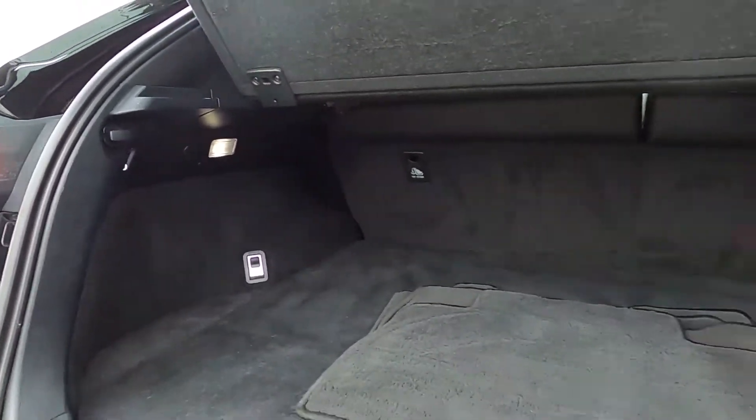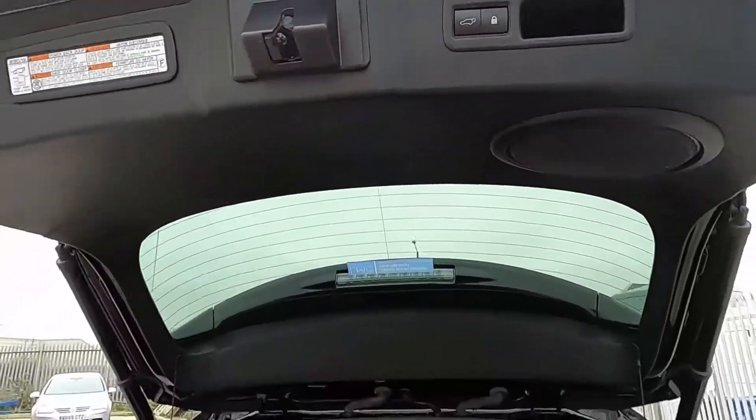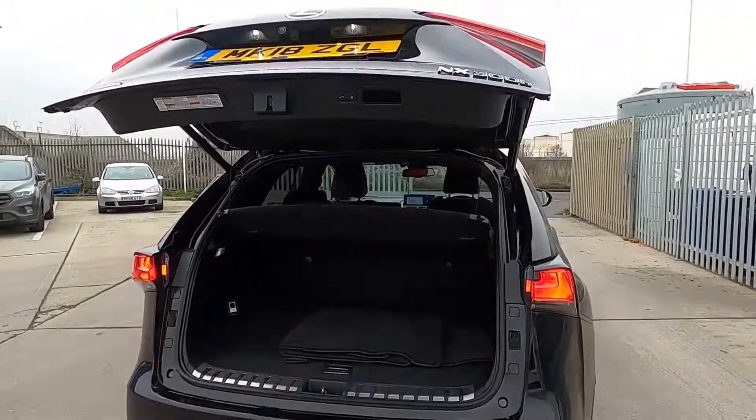You've also got hooks up here as well, and a power socket. Press the button and it comes down without an issue at all — nice and convenient.